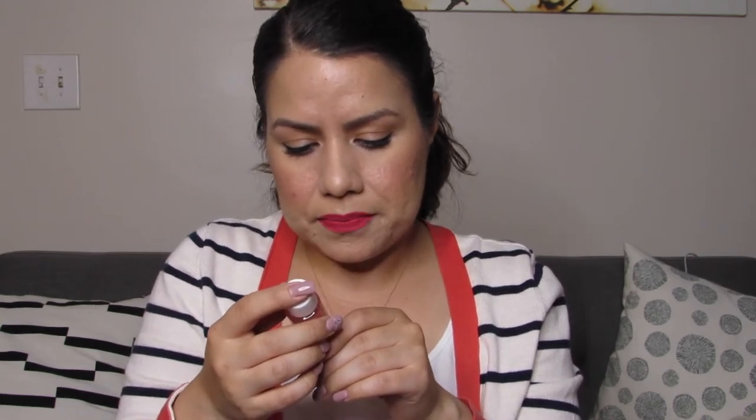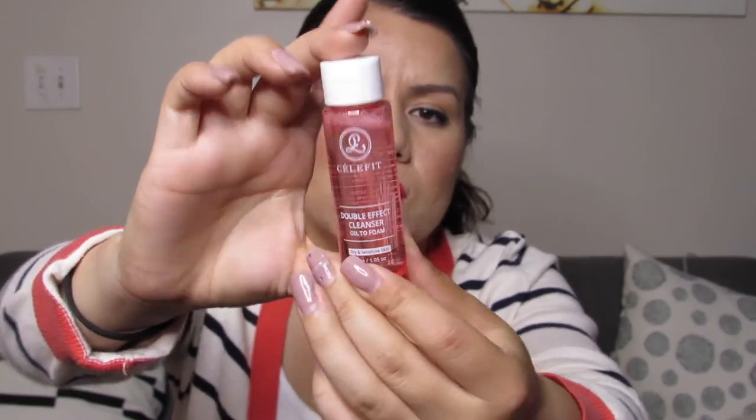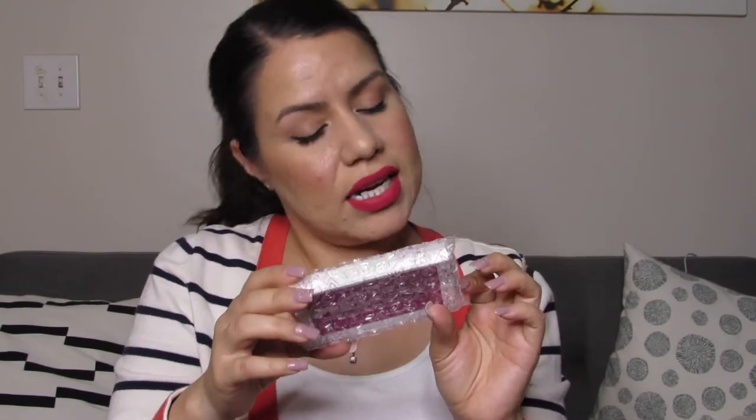Then we have a cleanser — it's from Salafit, the Double Effect Cleanser Oil to Foam, for dry and sensitive skin. I do have sensitive skin so I'll definitely be able to use this. The directions say to apply it and massage it in, then rinse it off with warm water — just your regular typical cleanser. The last item is from Pacifica, the Cherry Gold Highlighter and Blush.